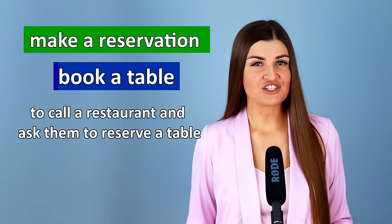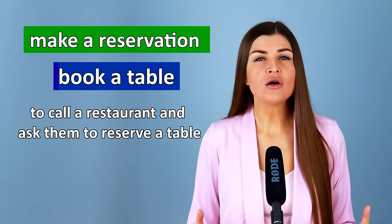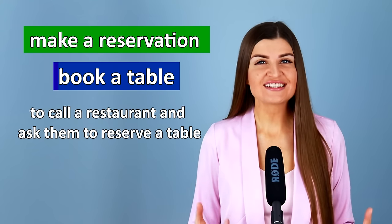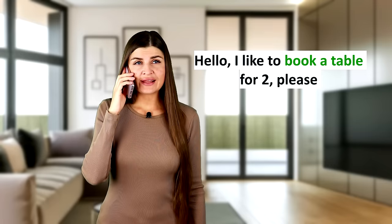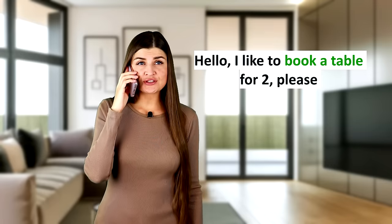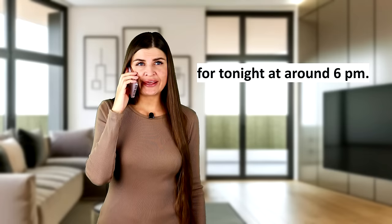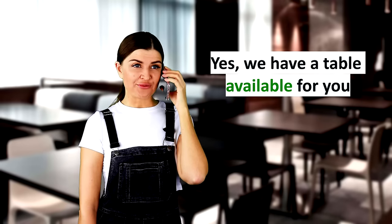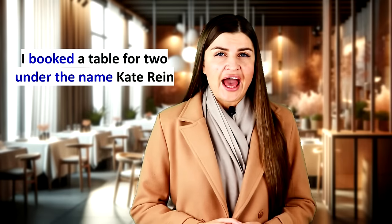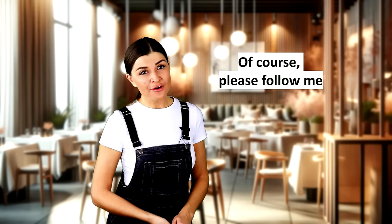Make a reservation or book a table means to call the restaurant and ask them to reserve a table for you. Hello, I'd like to book a table for two, please. For tonight at around 6 p.m. Yes, we have a table available for you. Hi, I booked a table for two under the name Kate Ryan. Of course, please follow me.